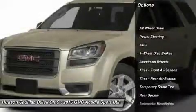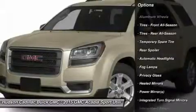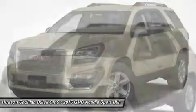Remote engine start, steering wheel audio controls, anti-lock braking system, power passenger seat, backup camera, keyless entry, all-wheel drive, power lift gate, leather wrapped steering wheel, Bluetooth.